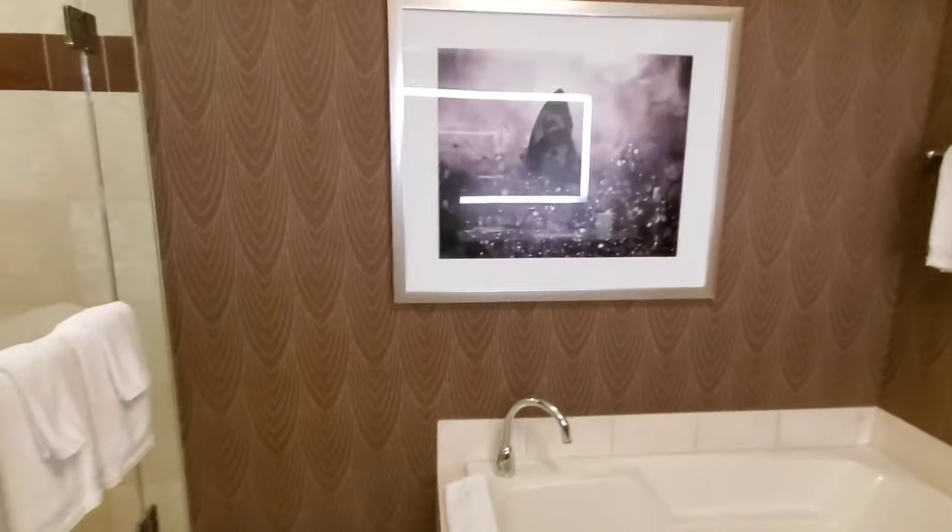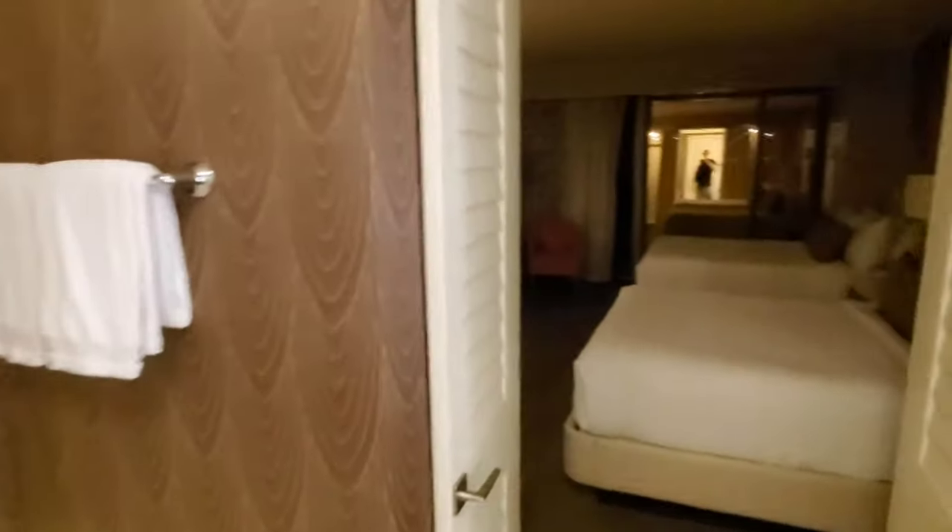So that's pretty much going to wrap it up for the quick tour of the room for the vlog.